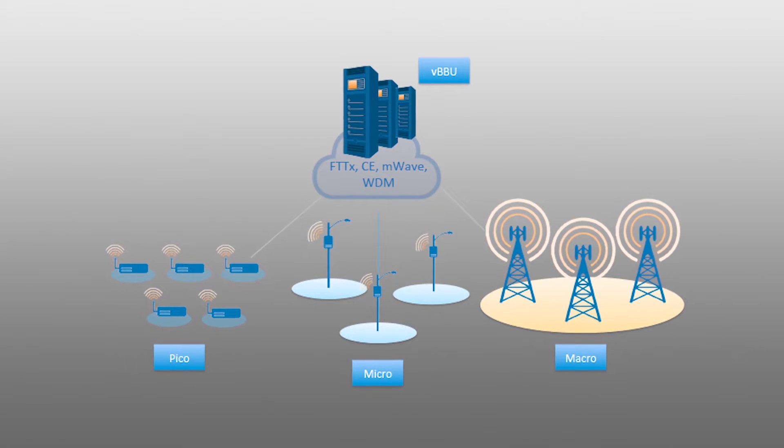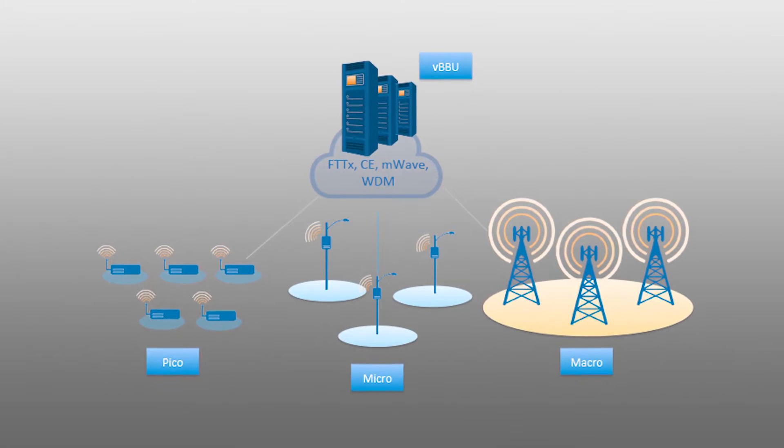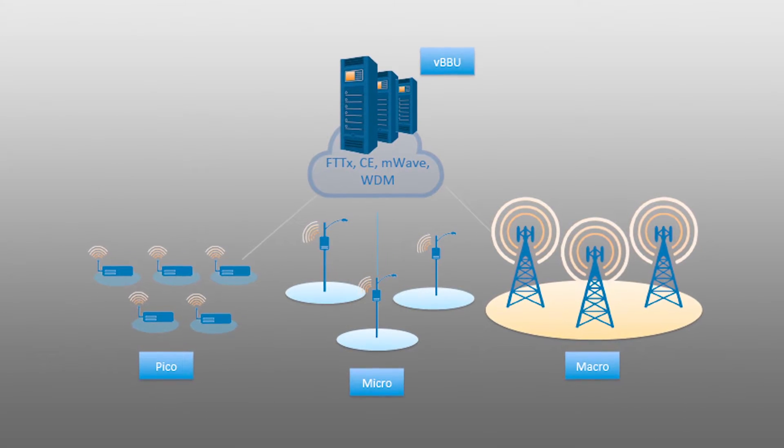C-RAN is considered to be the most viable architecture for deploying LTE advanced services with software-intensive intelligence right at the baseband unit. But the existing C-RAN solutions in the market require dark fiber in the last mile, and with this dark fiber, it becomes very cost-intensive for the operators to deploy these services.